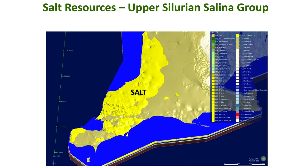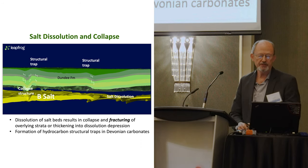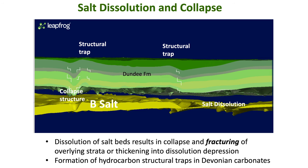Here's where salt occurs in the subsurface — at least the modeled version — that would be the B salt. Here's a cross section looking at salt dissolution and collapse; I've turned some layers off so you can see what's going on. The B salt is left on, and you can see a dissolution feature in the B salt and a collapse feature in some of the overlying Dundee and Devonian formations above. Where the salt is gone or newly gone over here, you can see subsidence has occurred on top.